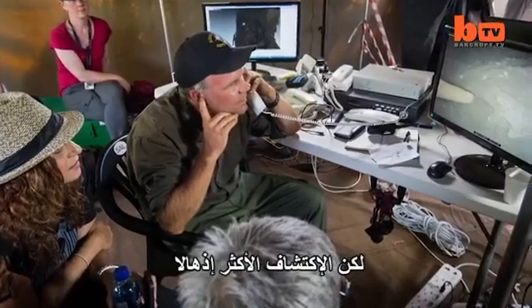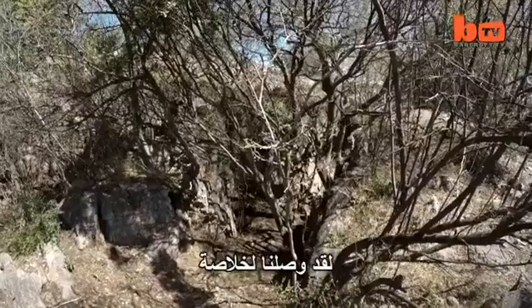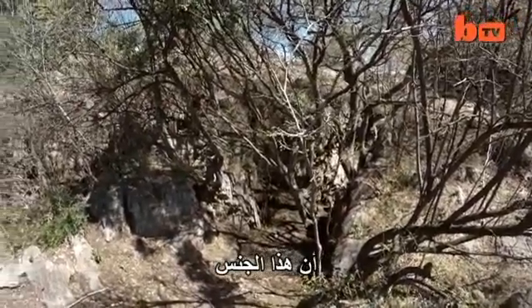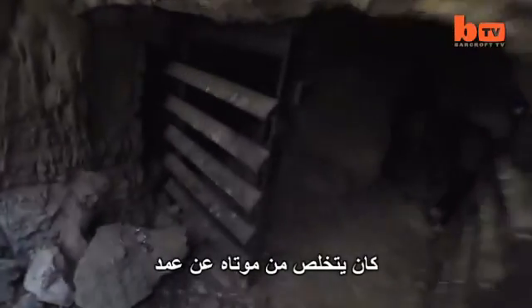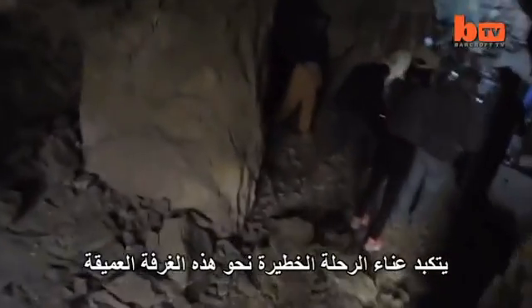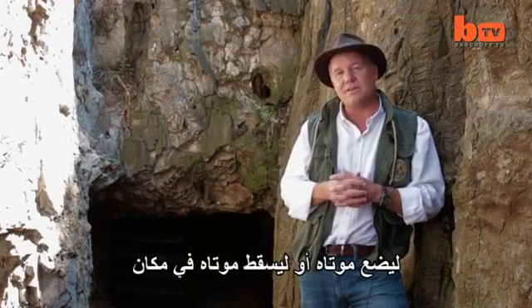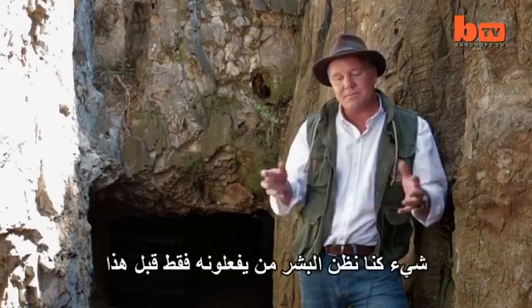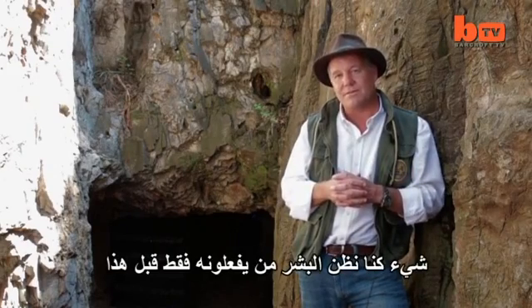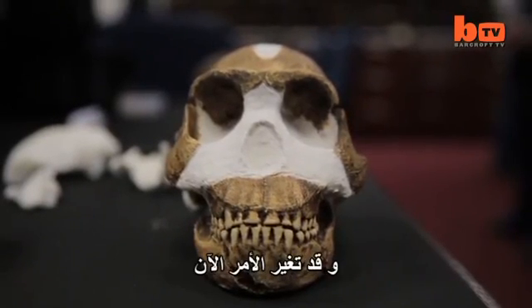But the most striking discovery was what Homo naledi might have been doing in the cave. We've come to the conclusion that this species of non-human hominin was deliberately disposing of its dead — taking a dangerous journey into this deep chamber to place its dead into a place inaccessible by any others. Something that, prior to this, we thought was unique to humans and in fact maybe identified us. Now it doesn't.